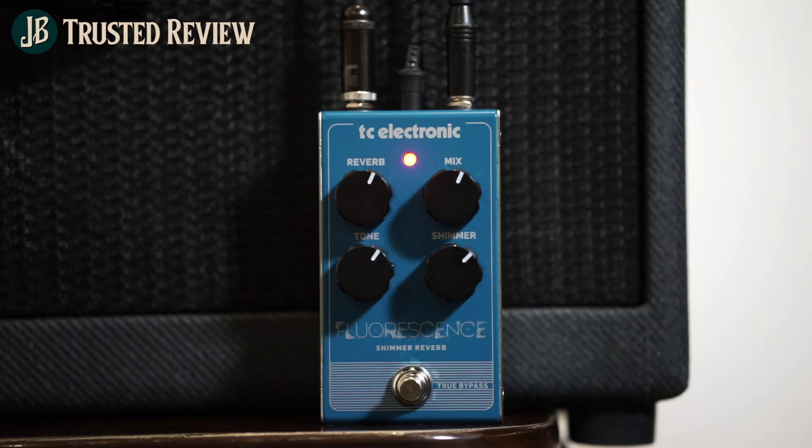Hello, I'm Sulis Tio from Jobil Guitars. This is the effect of TC Electronic.